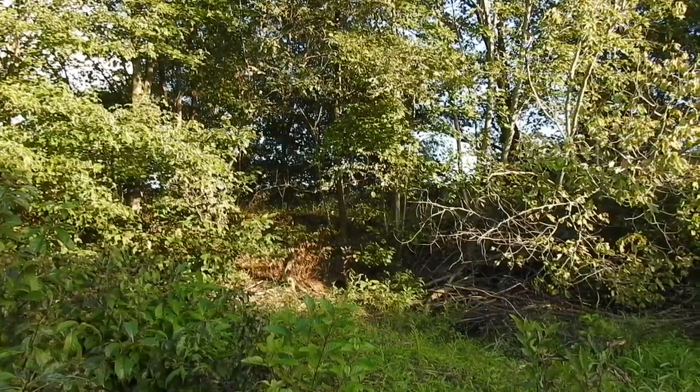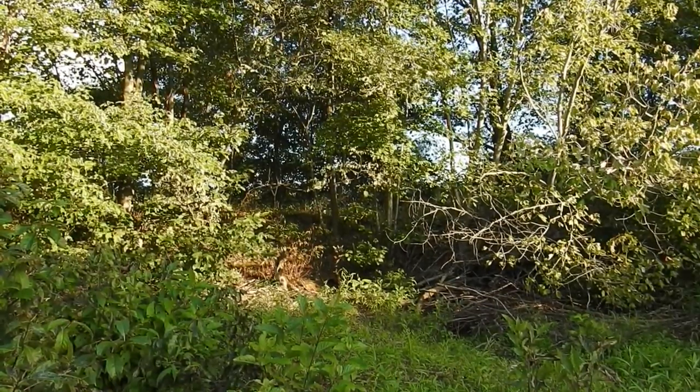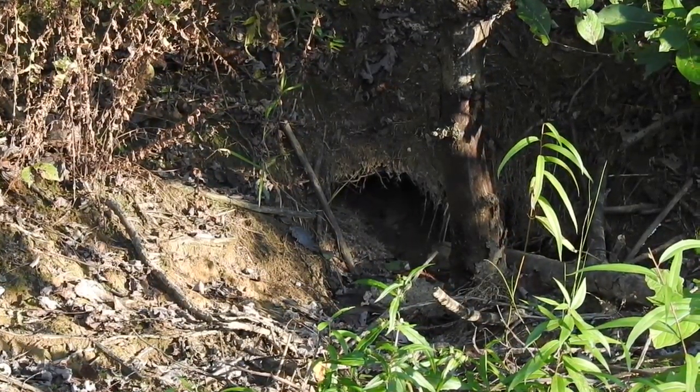The pond that surrounds this beaver lodge has dried up — it does this every year. I always wondered: do the beavers leave or stay in this lodge? So I decided to put in a trail camera and see what happens.